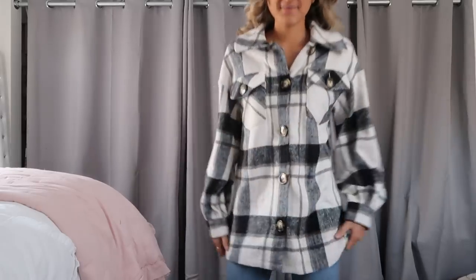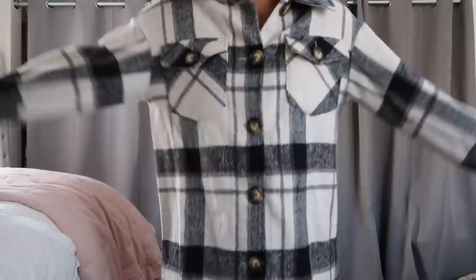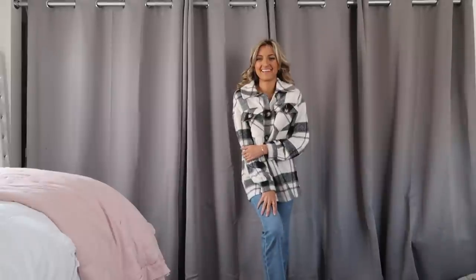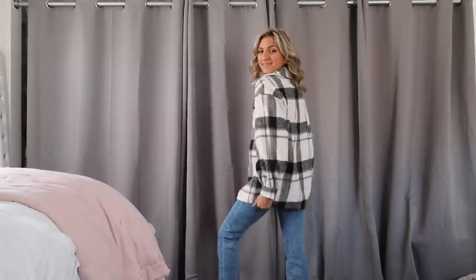Speaking of shackets, I did go ahead and pick up another one. I've got a gazillion at this point — they're just awesome layering pieces. You can wear them over a long sleeve, hoodie, crew neck, or buttoned up. This one is white and black with a larger scale print than the flannel I have on, and it's much thicker — definitely more of that shacket in between of a shirt and jacket. So, so soft. I'm wearing this one in a size small and it's definitely very oversized.